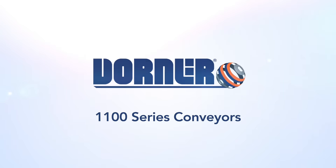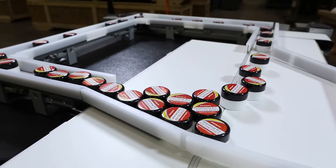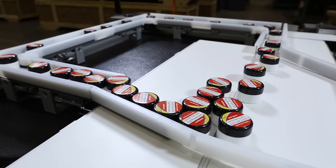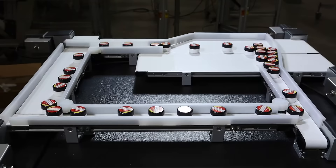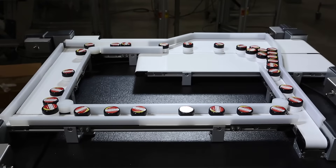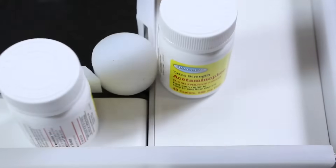Dorner Manufacturing presents the 1100 Series Miniature Conveyor. The 1100 Series is one of the lowest profile conveyors available, designed for small or lightweight parts handling. It easily fits inside machinery and equipment and is ideal for pharmaceutical, medical, and life science applications.